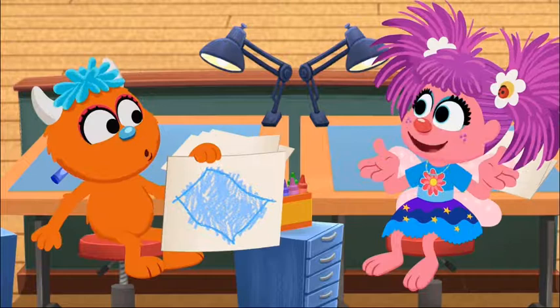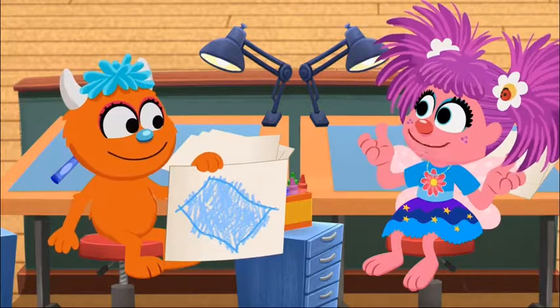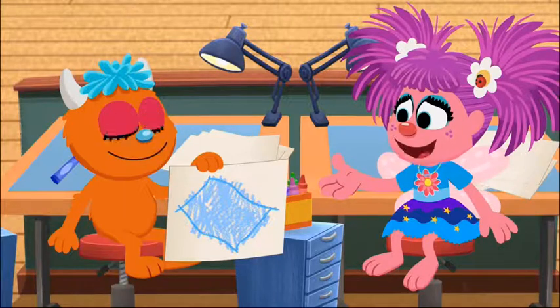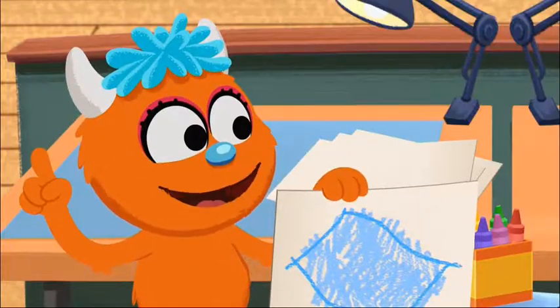But what do we want people to know when they see our box? You mean like, there's cereal inside? Yeah! That's probably a good idea! If they see this, they might think it's a box of blankets! You're probably right! If we want them to know there's cereal inside, we should put a picture of cereal on the box!